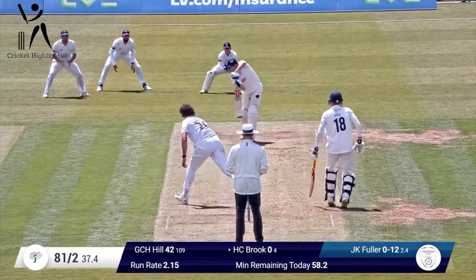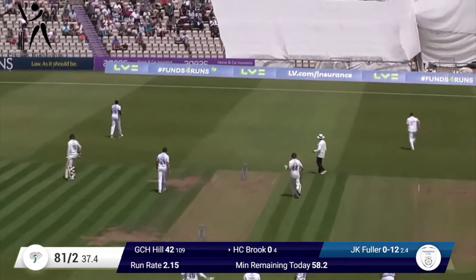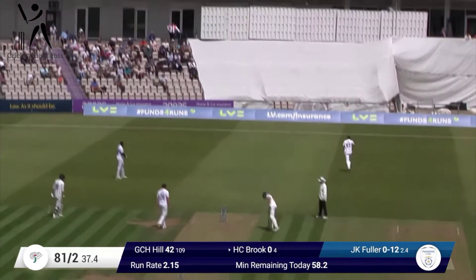As Fuller comes in and bowls, that's punched down the ground and that'll be four. Slightly overpitched, and that was put away easily.